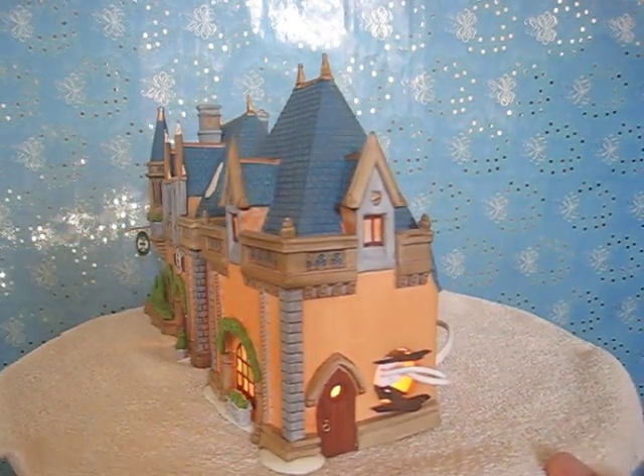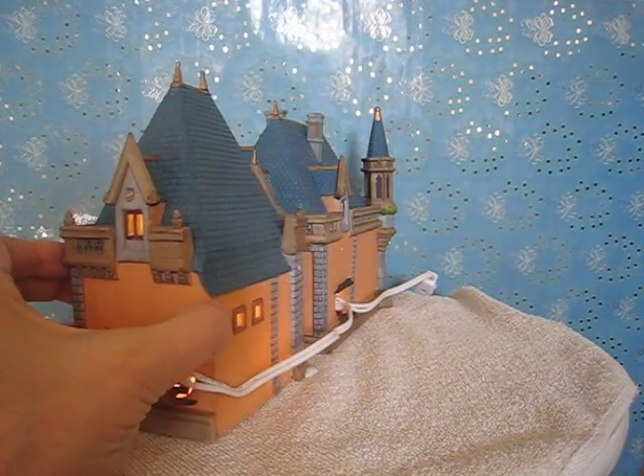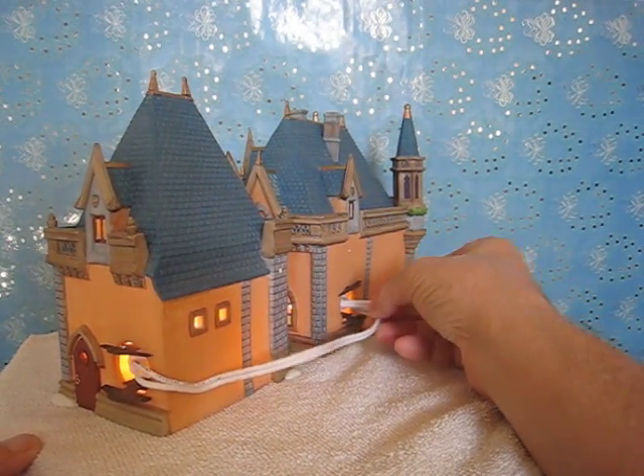This one, the light bulb is on the side. The other one, the light bulb is on the back. So you can turn the piece, if you like, to get any type of thing out of it you want. I put the extra cord inside this house over here, but you see it has plenty of extra cord.